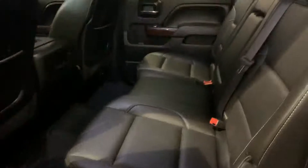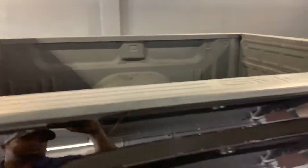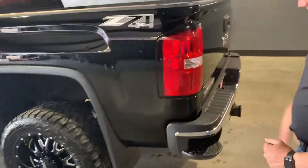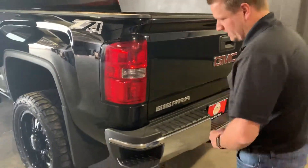Rear defrost window. This is a short bed pickup with a spray-in bed liner — very, very nice. Super clean. Those 20-inch wheels look fantastic. Mud guards to help protect against rock chips and help keep your truck clean.